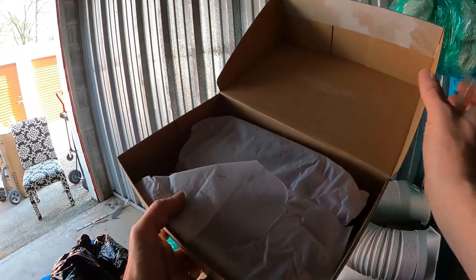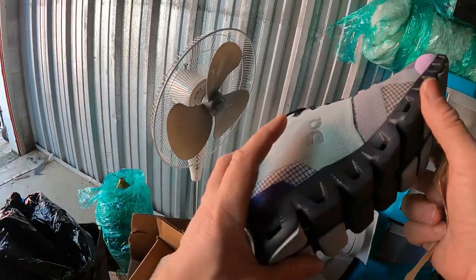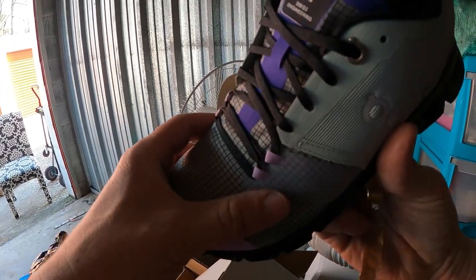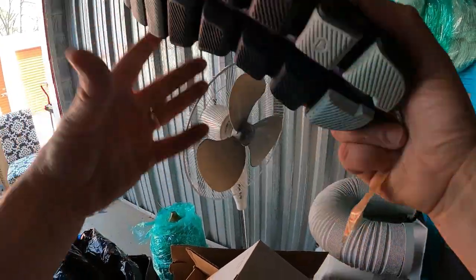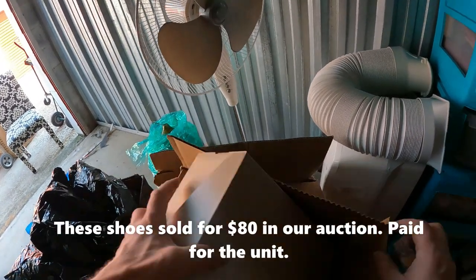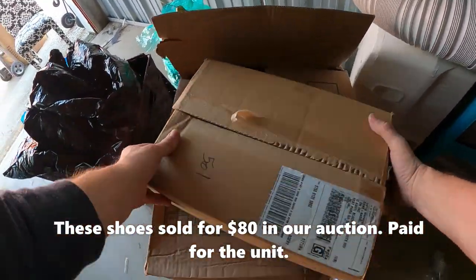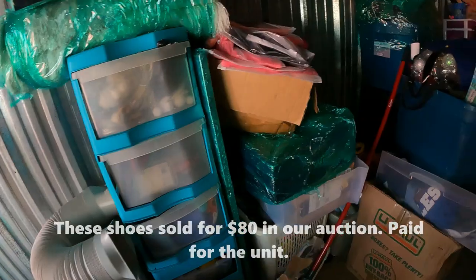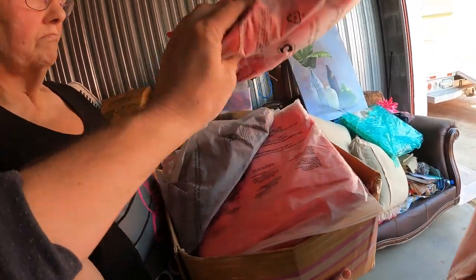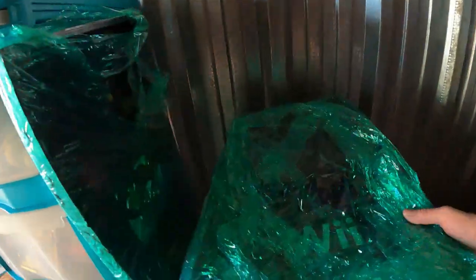Looks like there's a speed board and something labeled 'Cloud' with Swiss engineering branding — not sure if it's expensive, but it's a brand new pair of shoes that were shipped to them. Then there's a whole box of brand new plain t-shirts — maybe they were making custom shirts.